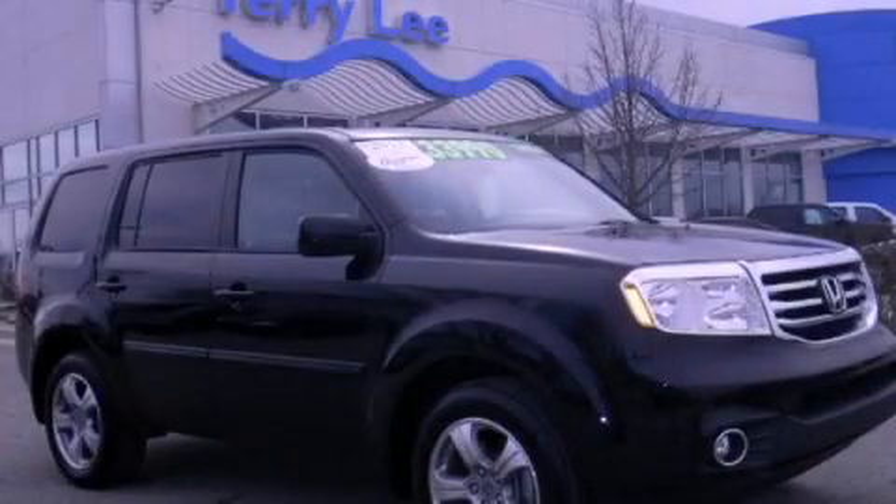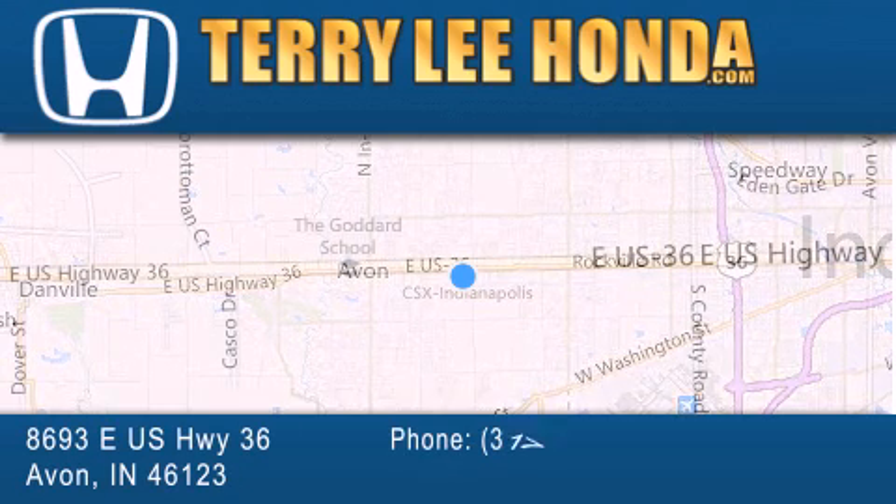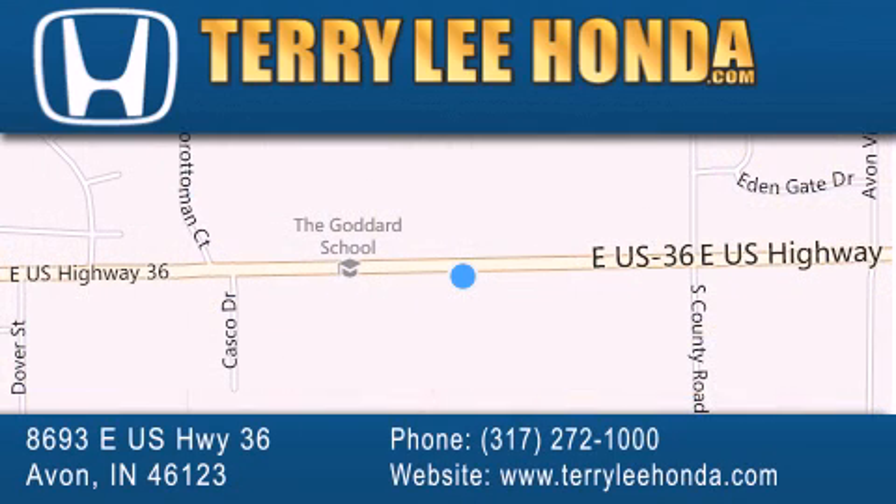Please call today to reserve this vehicle for a test drive. At Terry Lee Honda, we offer new Honda cars in the Indianapolis area, along with used cars, trucks and SUVs by today's top manufacturers.